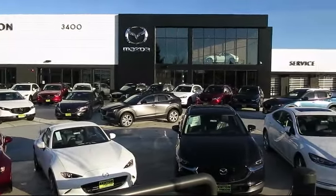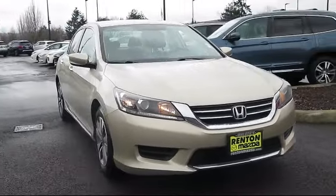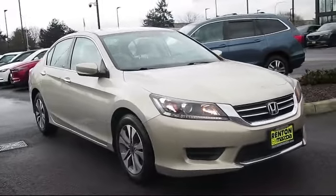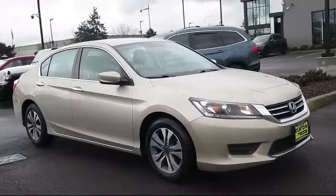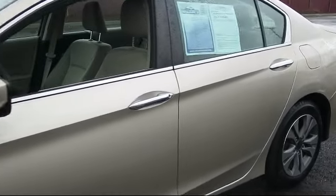Welcome to Walker's Renton Mazda. Here's a look at another vehicle from our great selection of cars, trucks, and SUVs. It comes equipped with dual stage driver and passenger seat mounted side airbags, delayed accessory power, audio theft deterrent,